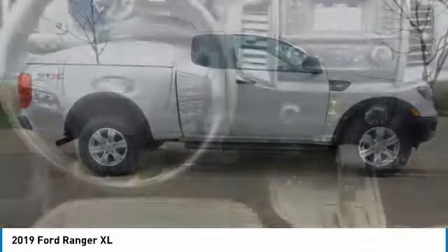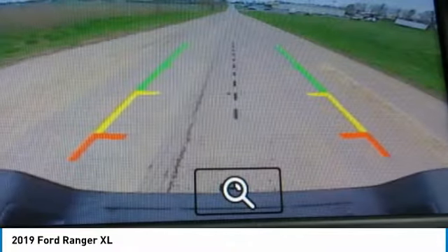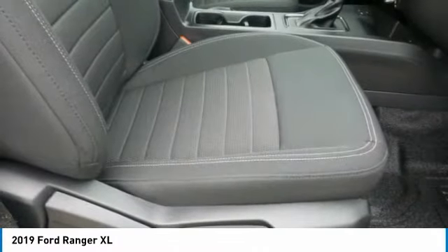Stop by and take a look at the 2019 Ranger. Tough inside and out, Ranger proves it's metal. This vehicle has less than 2,000 miles. Here are some of this vehicle's great options.